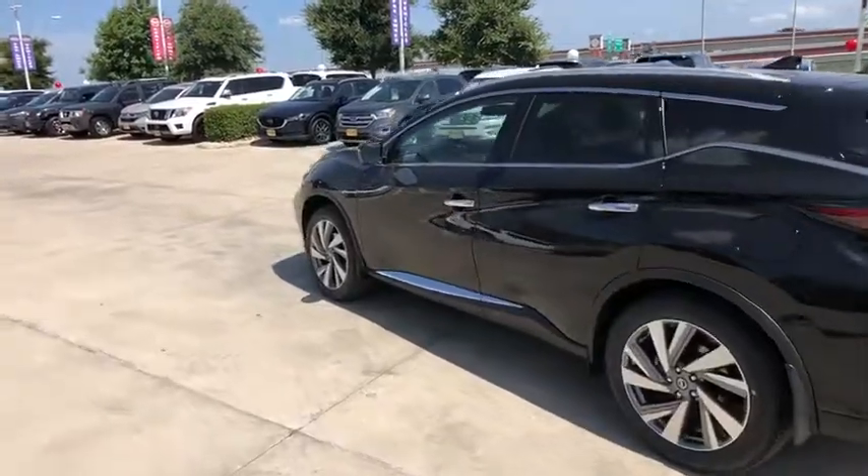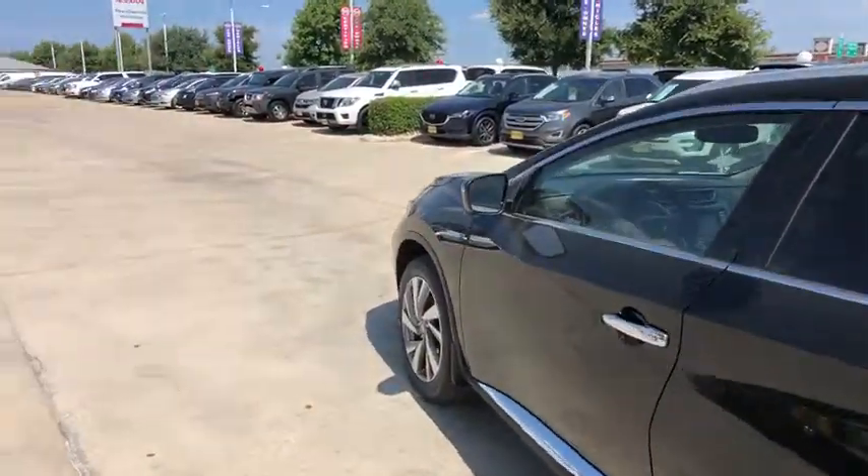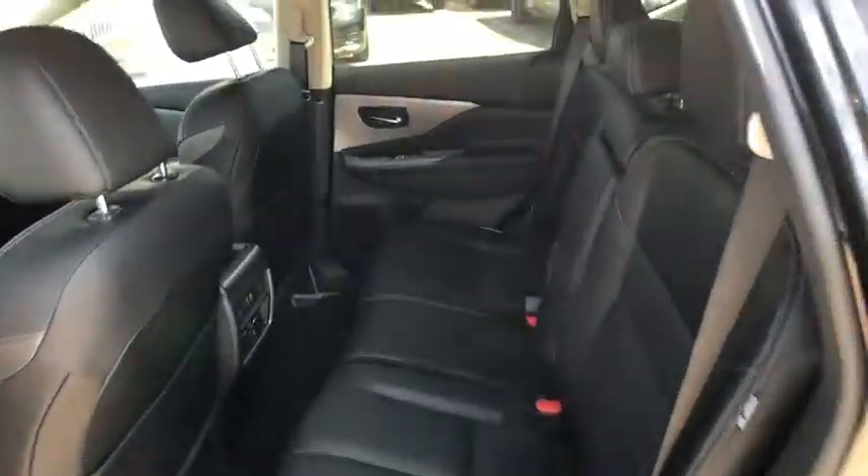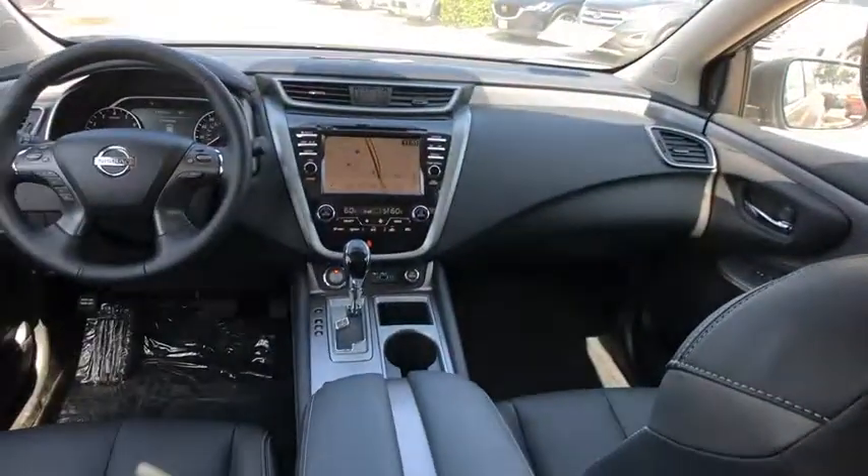Here are some of this vehicle's great options: backup camera, keyless entry, power liftgate, power passenger seat, steering wheel audio controls, navigation system, traction control, stability control, remote engine start.